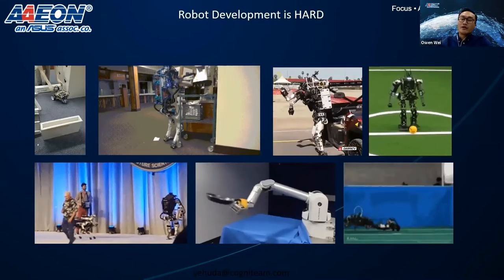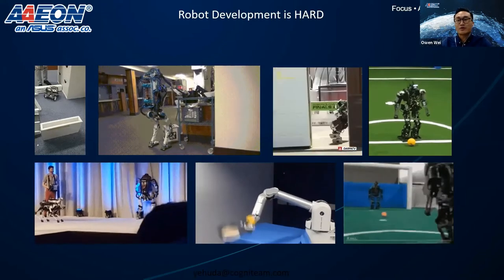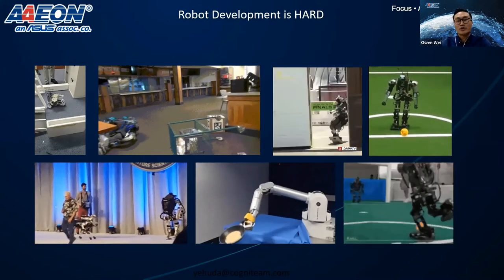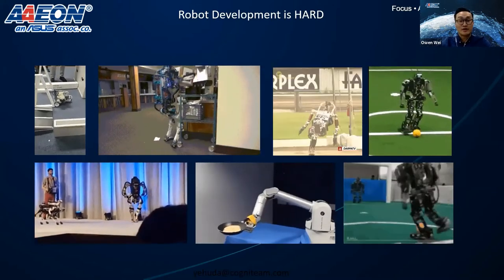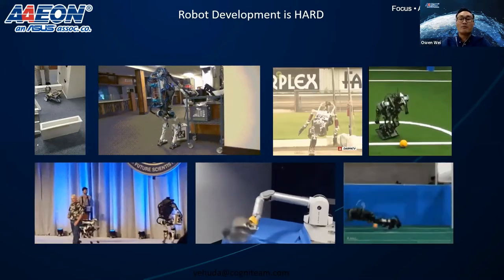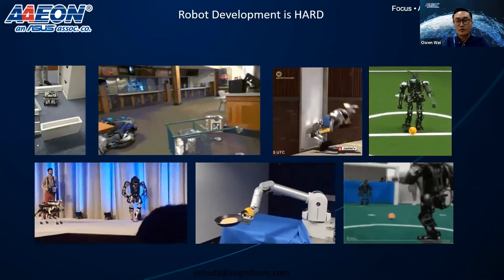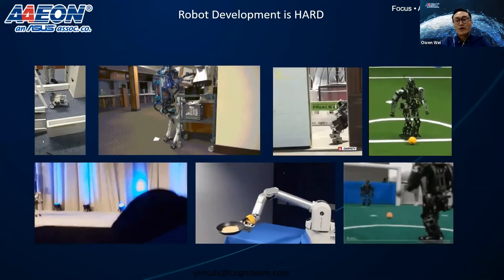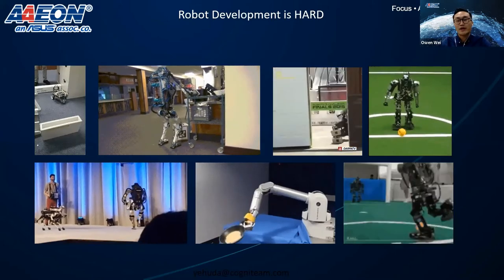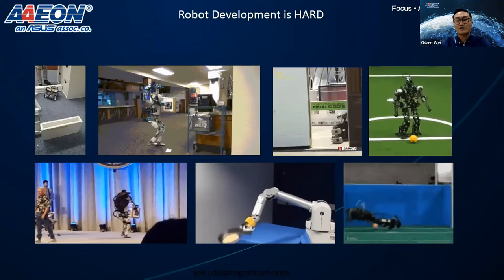This slide is combined with lots of failure situations from robotics, so we understand robotic development is hard. Deploying the robot in the field is totally different from the development in the lab, because you can control the environment and minimize the variable factors. A solid robot would require many components to work seamlessly to function properly, and the integration for each component has been the pain point for most customers.